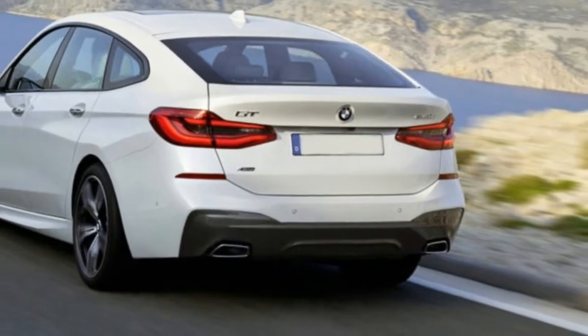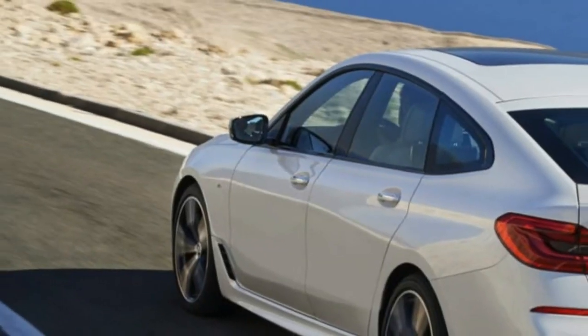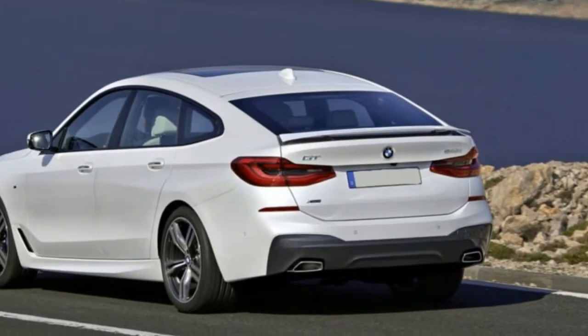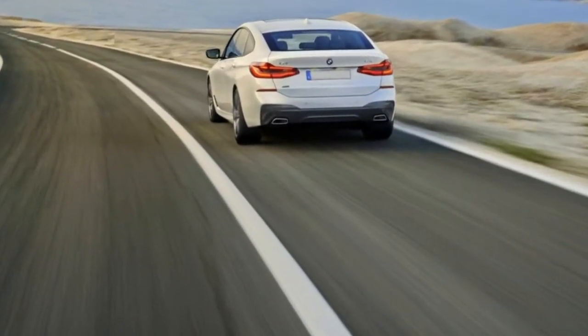The 2018 BMW 640i X-Drive Gran Turismo is a taller, marginal hybrid-like four-door hatchback with two rows for passengers and 31 cubic feet of cargo space. It's only offered in X-Drive trim — that is BMW's name for all-wheel drive. Base price: $70,695. As-tested price: $84,010.